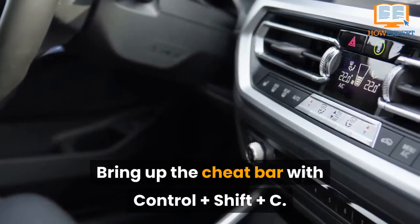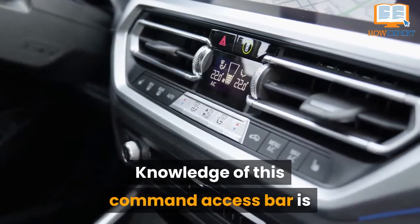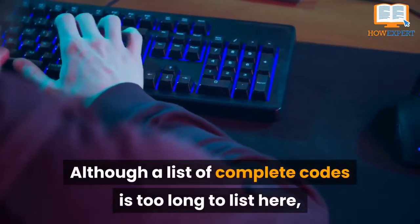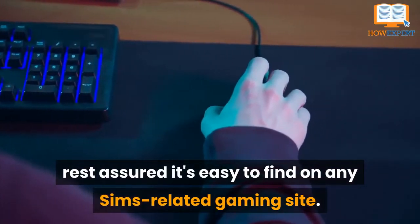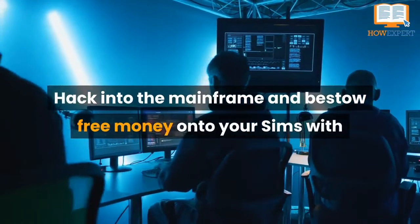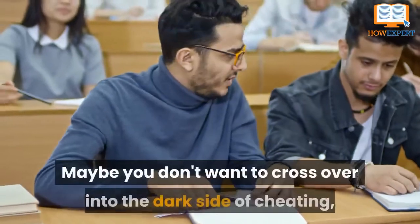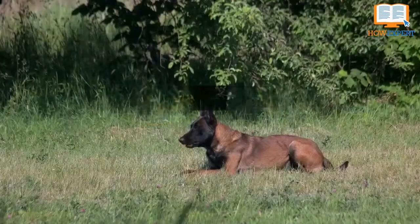Number 7: Embrace Your Inner Cheater. Bring up the cheat bar with Ctrl+Shift+C. Knowledge of this command bar is in the arsenal of every longtime simmer. A complete list of codes is easy to find on any Sims-related gaming site. Hack into the mainframe and bestow free money onto your Sims with the iconic motherlode cheat.